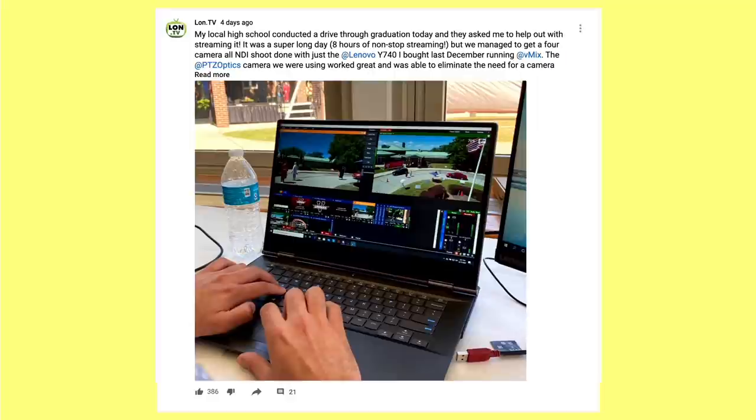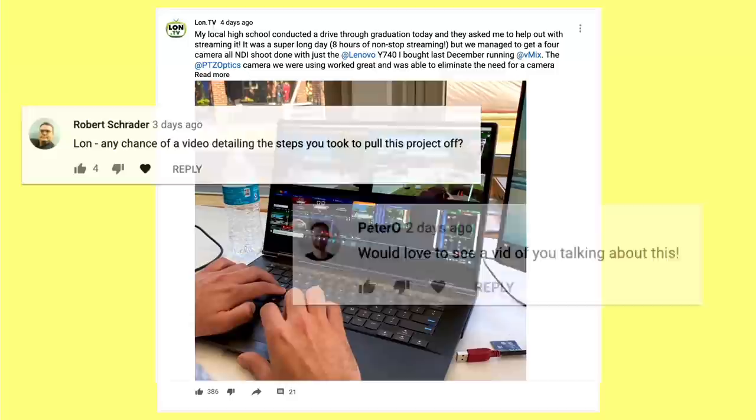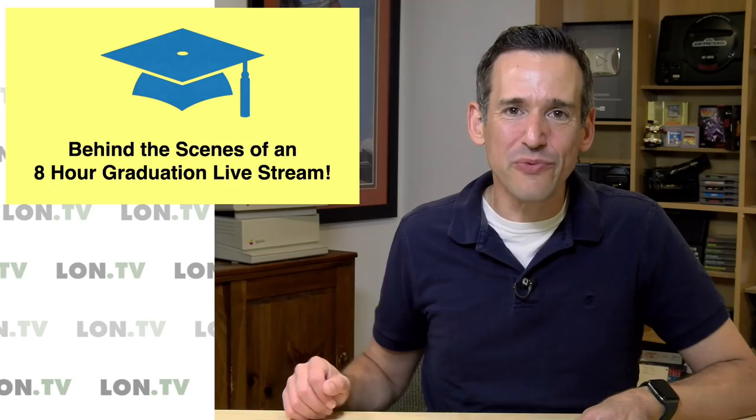Hey everybody, it's Lon Seidman. It's time once again for your weekly wrap-up. The other day on my community page I posted a photo from some volunteer work we did last week at my local high school. They wanted to stream their high school drive-through graduation because they are under pandemic restrictions for large gatherings, and a lot of family members couldn't make it to watch their favorite graduates graduate. So we brought the laptop and a bunch of gear out there and helped them do it. Let's get to it.